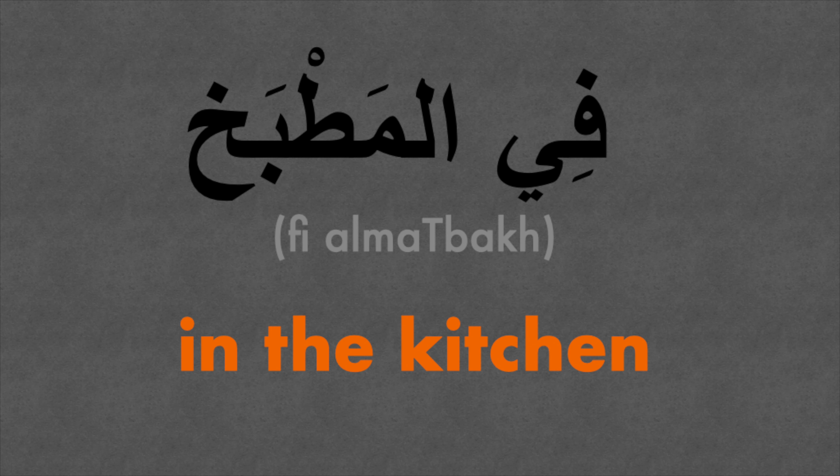It's lockdown and working from home means I'm spending more time than ever before in my kitchen. I've chosen five essential things inside the kitchen for us to learn how to say in Arabic. Fee al-matbah — that means 'in the kitchen.' Fee is 'in,' al is 'the,' and matbah is 'kitchen.'